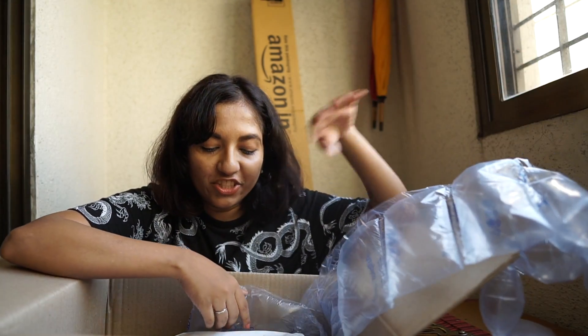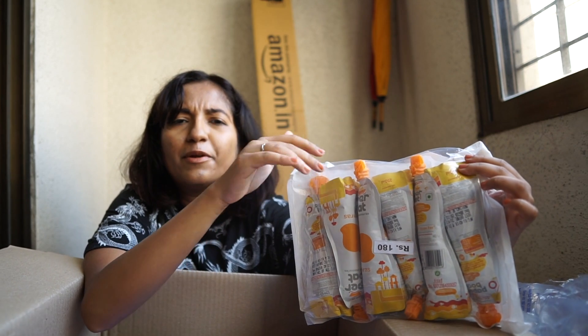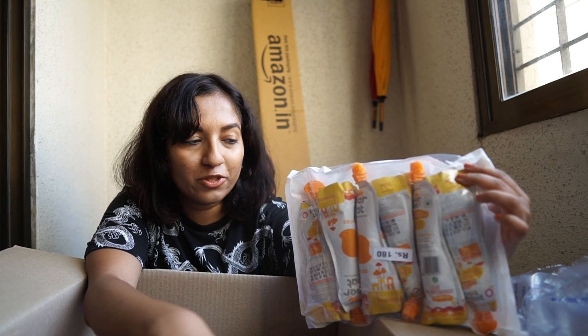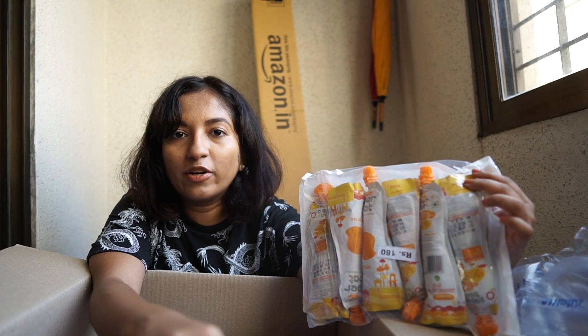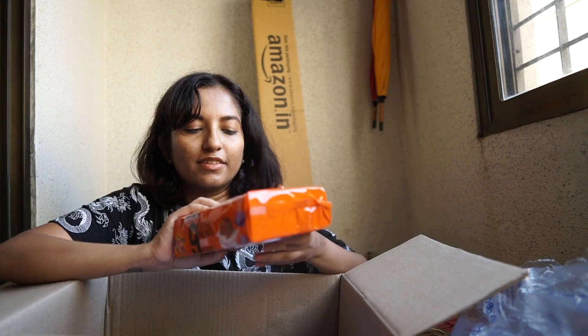The first thing from the pantry box is a pack of six Paper Boat Aamras juices. I really liked when Paper Boat used to have their one-liter juice packs - I don't know if they've discontinued it but I haven't seen it on Amazon for a long time, so I bought these individual packets. Paper Boat makes the best quality aamras mango-based juice compared to all other brands, whether it's Mangola or Slice - Paper Boat is so thick and so good. If you like thick mango pulpy juices, you will love it.